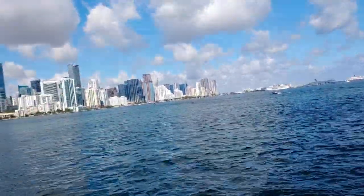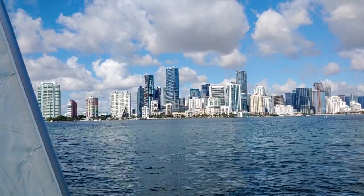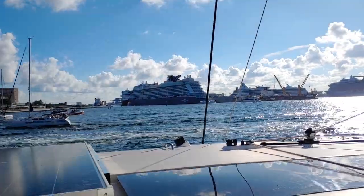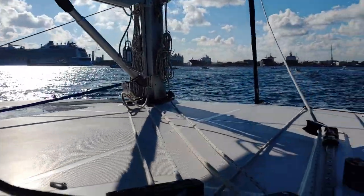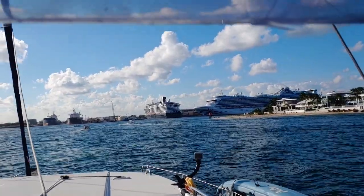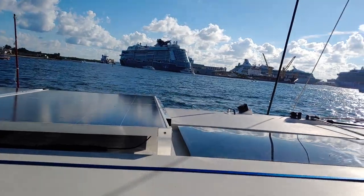Doing a swing past Miami on our way up to Just Catamarans in Fort Lauderdale. It's nice to see cruise ships back. You got two cruise ships there, plus another, plus another — that's four, five, six and seven. So now all the cruise ships are back. It was funny how we saw them all anchored just floating by themselves last year, but not having any people on them.